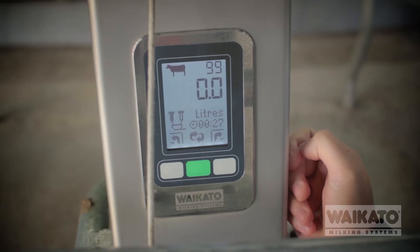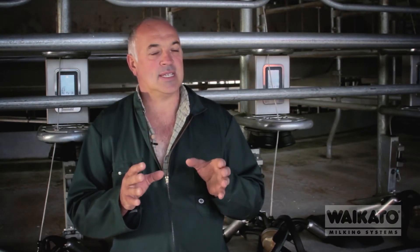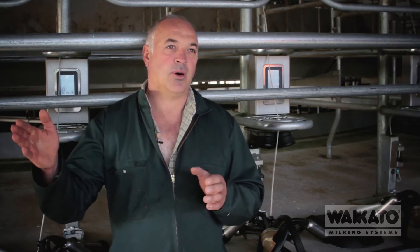The integration of the milk meter with everything else is really vital because you want systems that talk to each other. The good part about the Waikato system is that it's made in-house — every component, the cup removers, the D-Tec, the teat spray, all that sort of stuff — all goes through the smart controller, so it's all under one system. Everything talks — the milk meters talking to the minder.